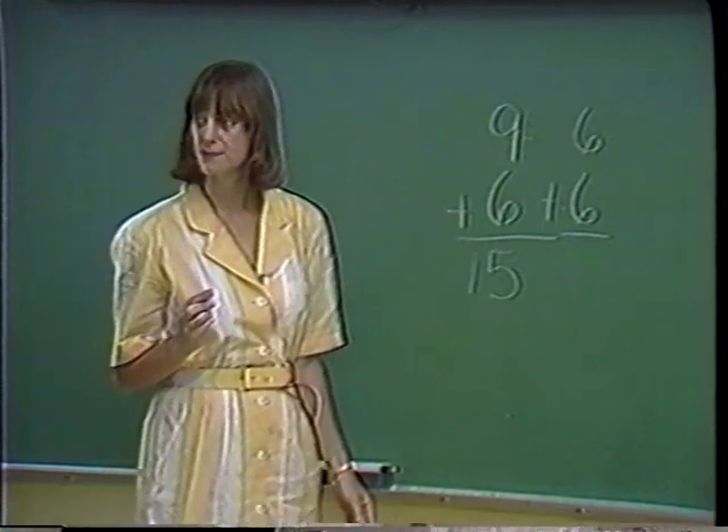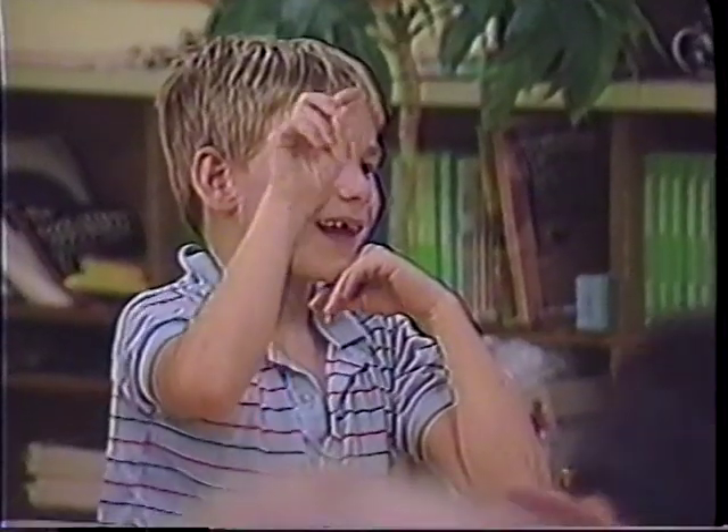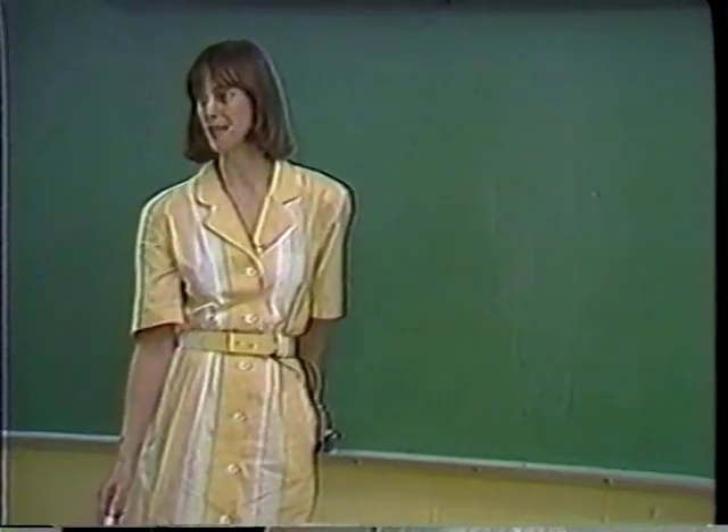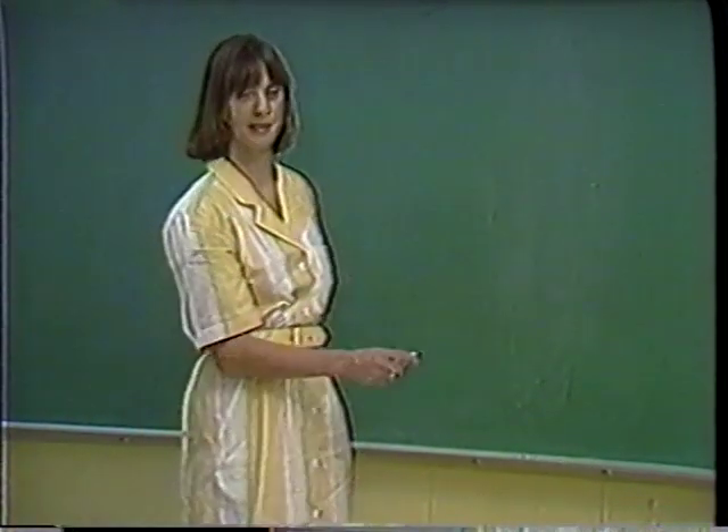Children also tried to make 10, and Chris changed the problem to 10 plus 5. They thus go from single-digit addition to double digits while thinking about a 10. The teacher went on to double-digit addition.